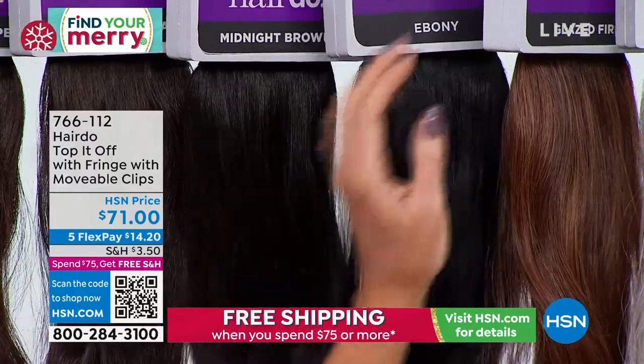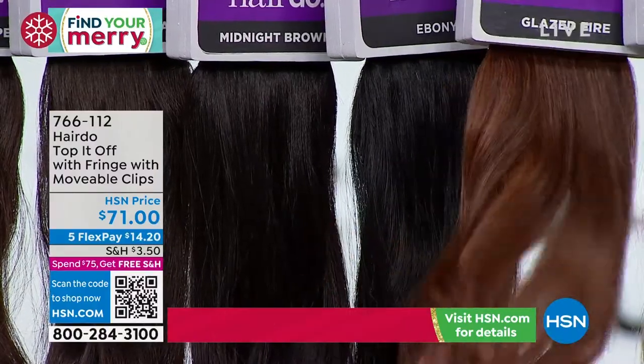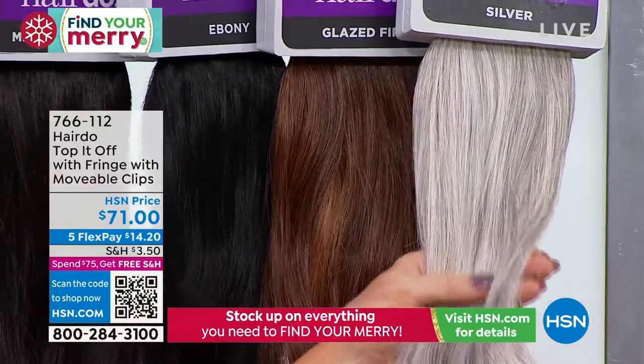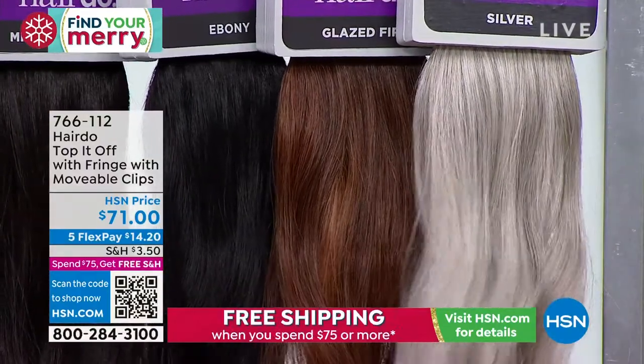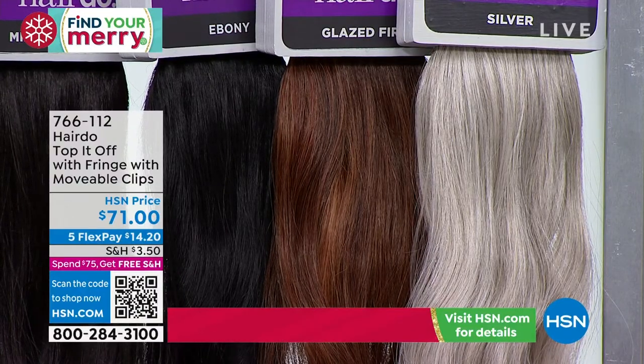Ebony always also sells out. Then glazed fire is a color that so many of my friends take to the salon these days because it's so beautiful — it's got so many different shades of red, whether you're auburn or even someone with a lighter highlight. And then our silver — there's just no better silver on the market. We're going to show you some more before and afters.